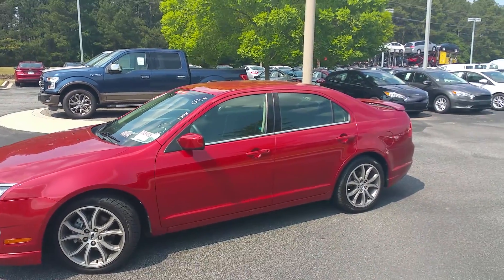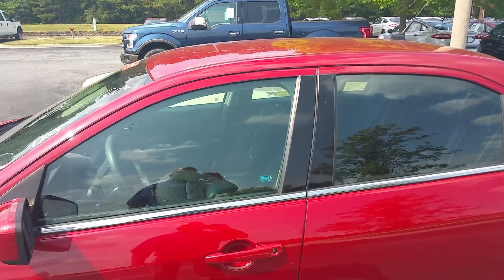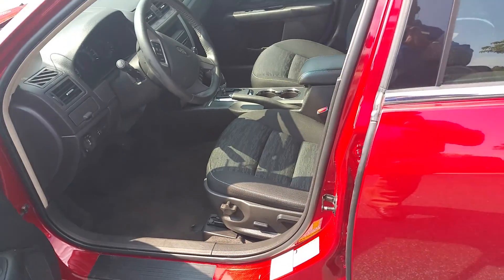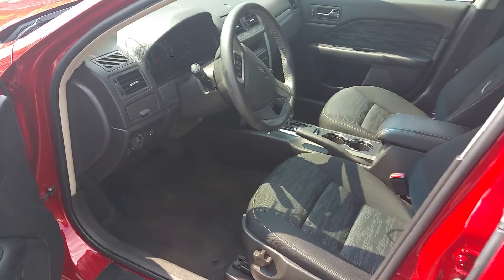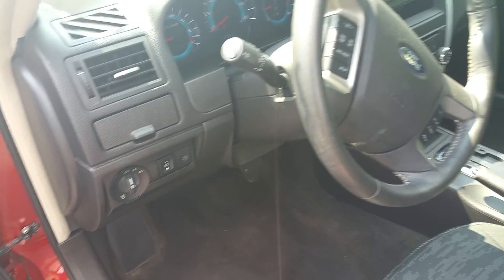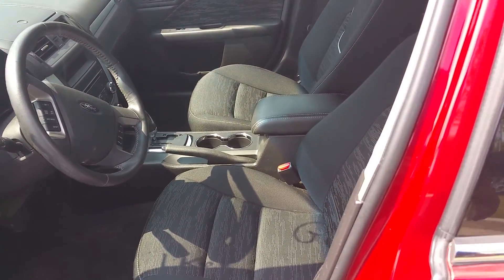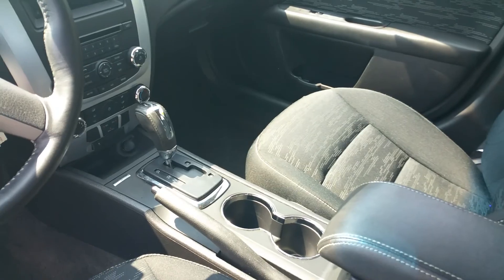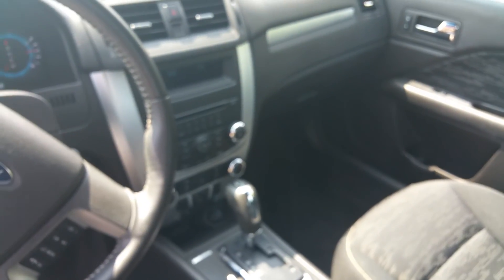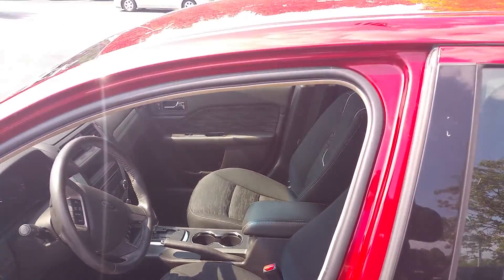2010 Ford Fusion SE with the SE Appearance Package. It is equipped with satellite radio and SYNC, which is powered by Microsoft — that's your Bluetooth connectivity. Sharp looking seats. AM/FM radio, and as I mentioned, satellite radio as well.